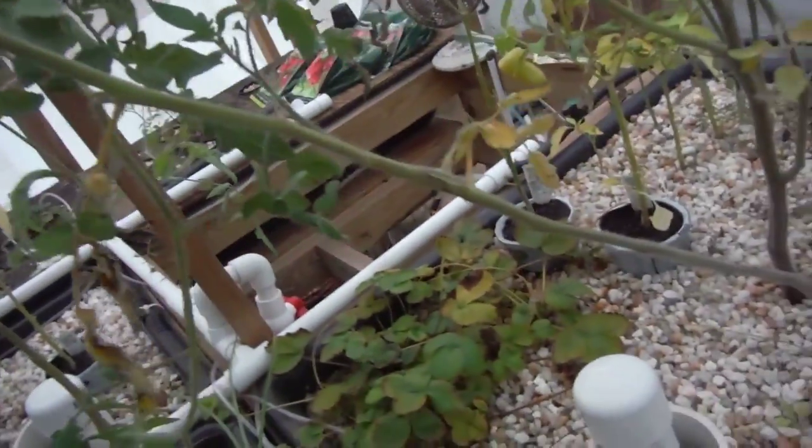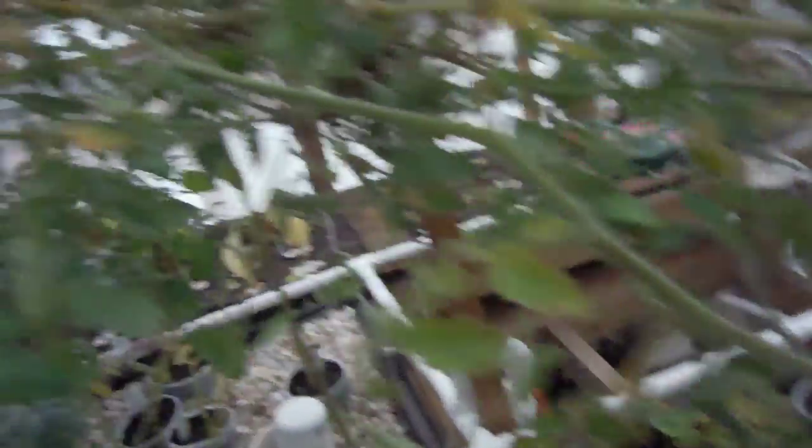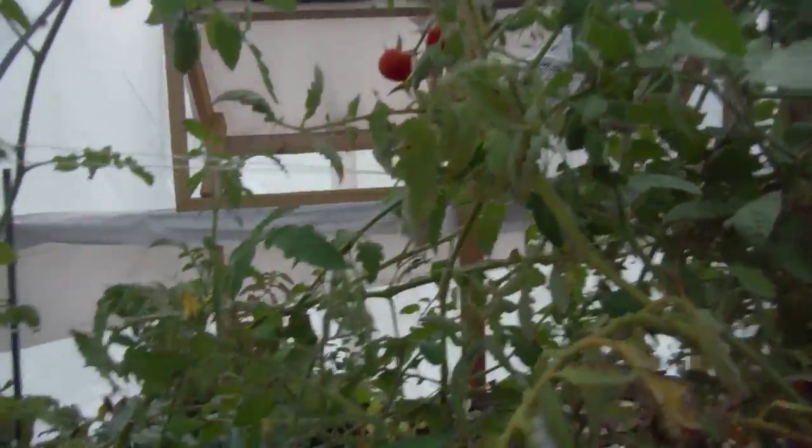There's one branch in here that was not looking so good. Right here on this guy it was bent, so I don't know what's going to happen with that guy. Hopefully I can save that.